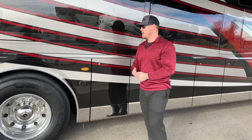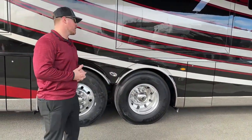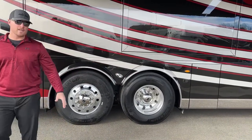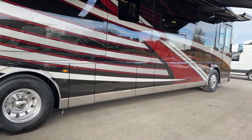Another feature on the 2023 Newmar King Airs is blind spot monitoring, standard on the Spartan K3 chassis. We have six sensors — three on each side — that are going to tell us if there's someone sitting in a blind spot we would not be able to see in our mirror. There's just a little light in the mirror that lights up if there's someone there.